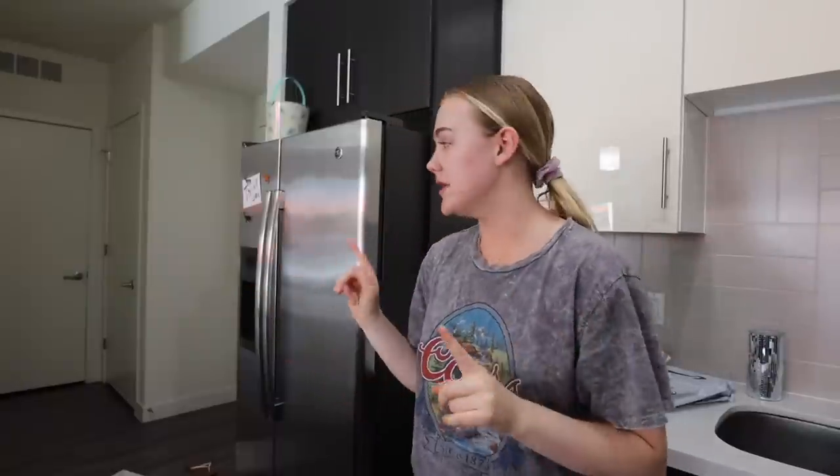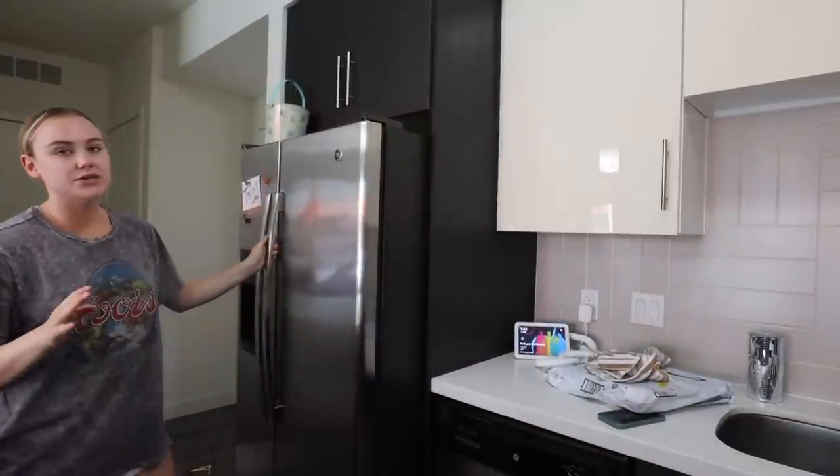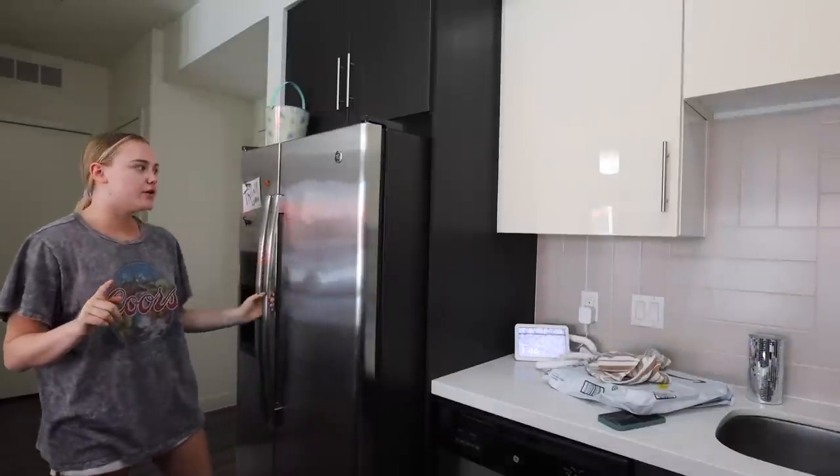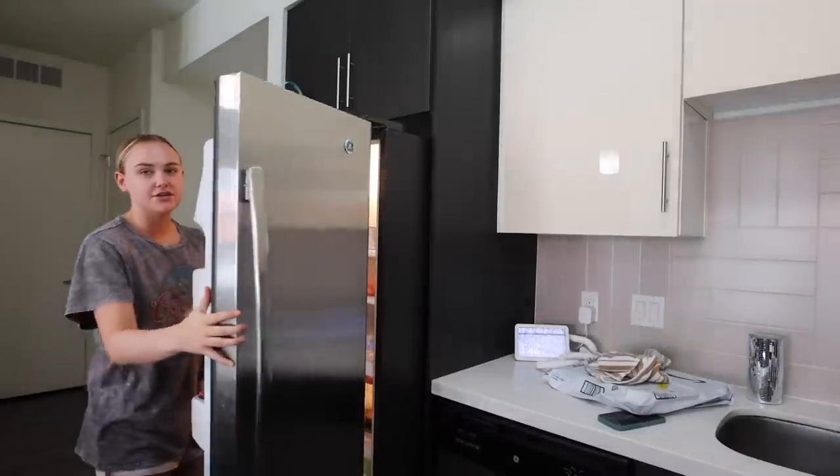Next up, I thought we'd go into the fridge. The main thing I want to do is organize and clean it — go through and get rid of stuff I don't eat, don't use, or that maybe is expired.